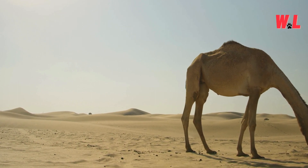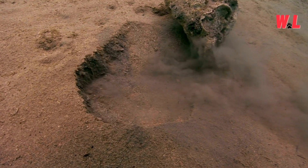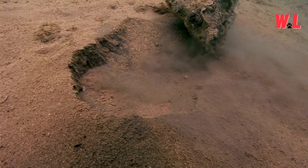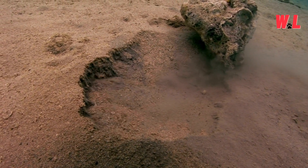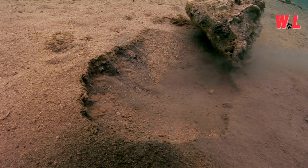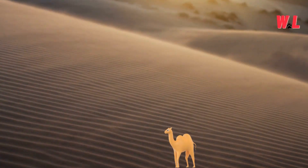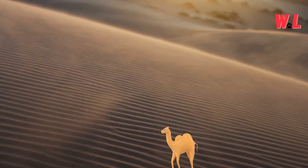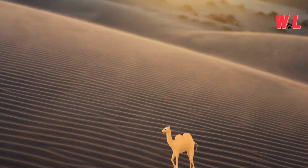Sandstorm Savvy. When the desert winds whip up a frenzy, camels don't retreat — they face the storm head-on, equipped with a suite of adaptations to weather the tempest. Their thick eyelashes act as natural shields, preventing sand and debris from irritating their eyes while allowing them to maintain visibility. Additionally, their nostrils possess specialized flaps that can close tightly, sealing out the abrasive particles kicked up by the wind.